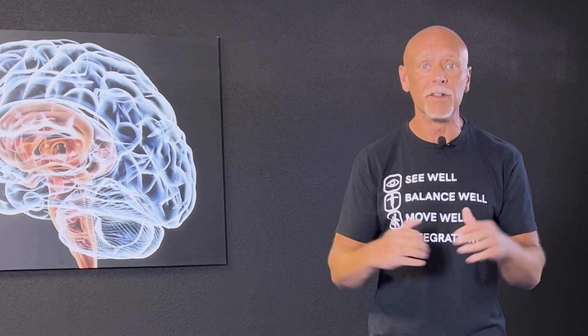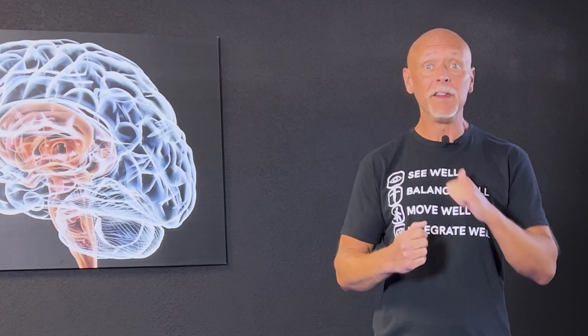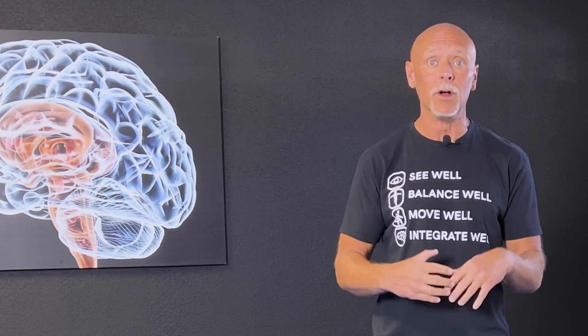We actually spend a lot of time in the Z Health curriculum talking about the many systems involved in maintaining balance in the real world. We're wearing this t-shirt on purpose — it says: see well, balance well, move well, integrate well. This is actually the recipe for improving balance in real-world functional tasks.